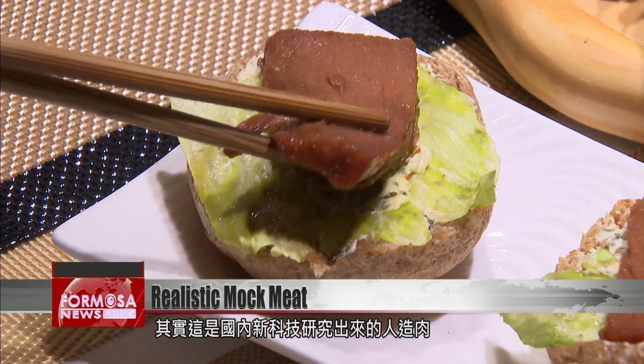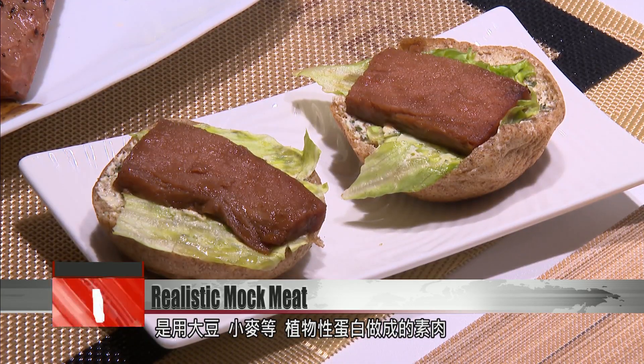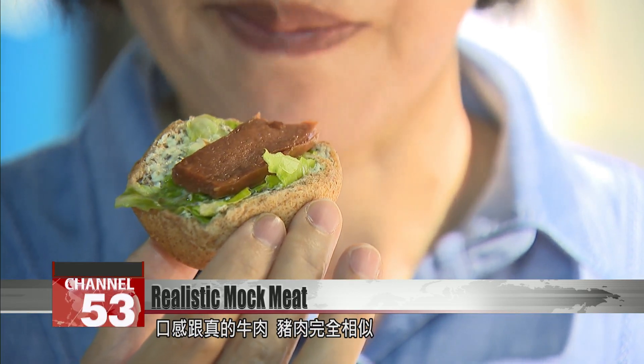This is Taiwan's first imitation meat developed by food tech researchers. Ingredients like soy bean and wheat are used to make vegetable protein, which is used to make mock beef and pork that tastes like the real thing. This technique uses 100 percent plant protein — there is no added adhesive such as dairy or vegetable gum, or additives like chemically modified starch.